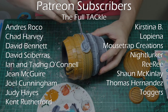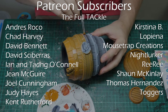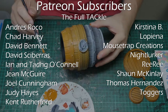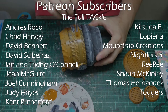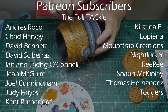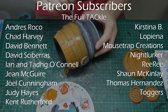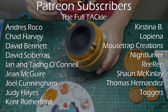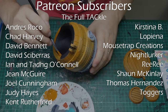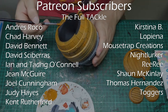I'd like to take a moment to particularly thank the people at The Full Tackle. The Tacklers join me each month for a live stream, get the STL file, and the continued friendship we're building within that group is really quite special to me. I'd like to thank Andreas Rocco, Chad Harvey, David Bennett, David Scabaris, Ian and Tyga O'Connell, Gene McGuire, Joel Cunningham, Judy Hayes, Kent Rutherford, Christina B, La Piana, Mousetrap Creations, Night Lurker, RiRi, Sean McKinley, Thomas Hernandez, and Toggers. Thank you guys — you really are legendary.